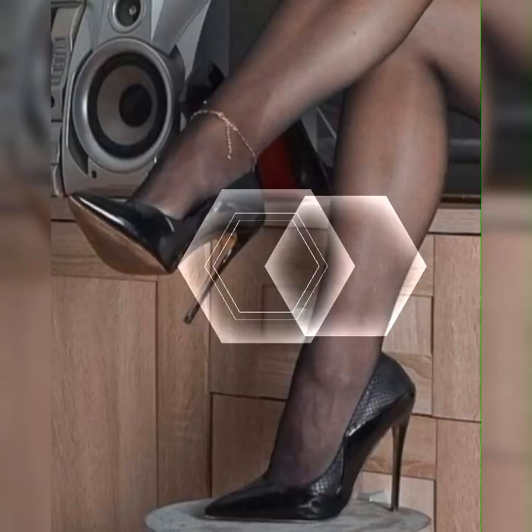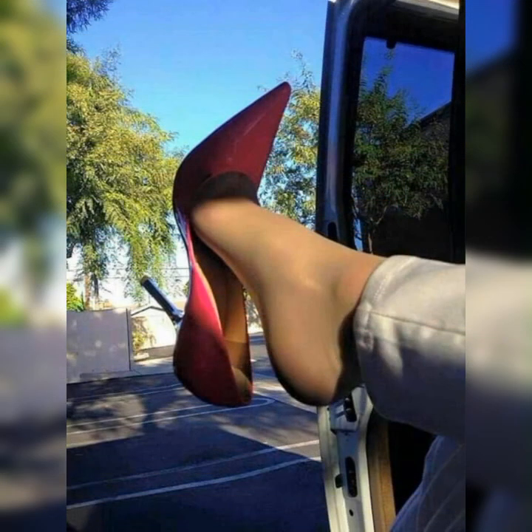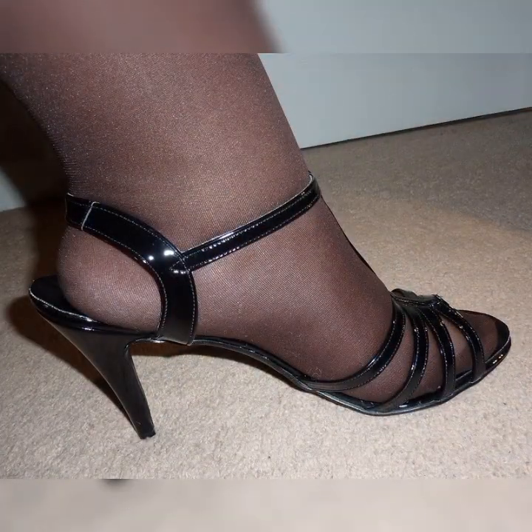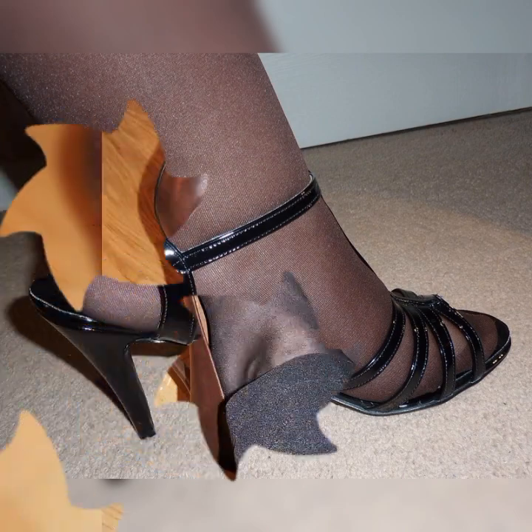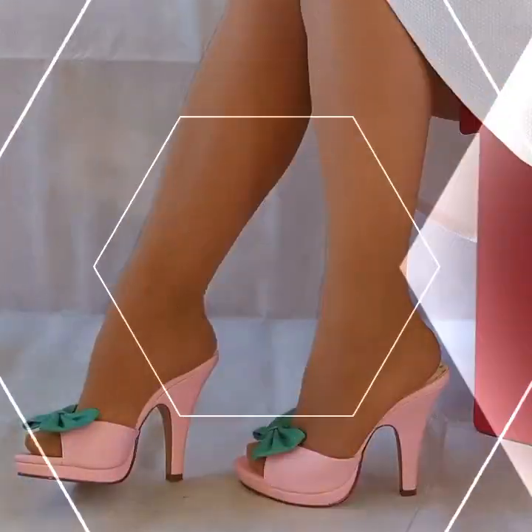So friends, if you want to buy these types of socks with stiletto heel sandals, I suggest some online and reliable sites where you can buy these easily: amazon.com, ebay.com, and aliexpress.com.